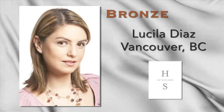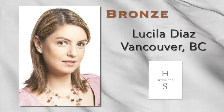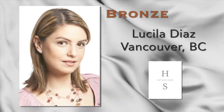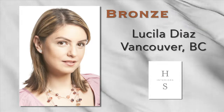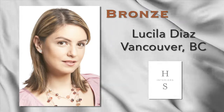Harmony Sense Interiors partners Lucila Diaz and Anna Shimizu have been creating functional and beautiful interiors on the West Coast for the last eight years. Before establishing Harmony Sense Interiors, both Lucila and Anna worked in the corporate world and obtained their MBA degrees from Sauter School of Business. Lucila has an honours diploma in interior decorating and design, and has been an accredited member of SEDECA for eight years.